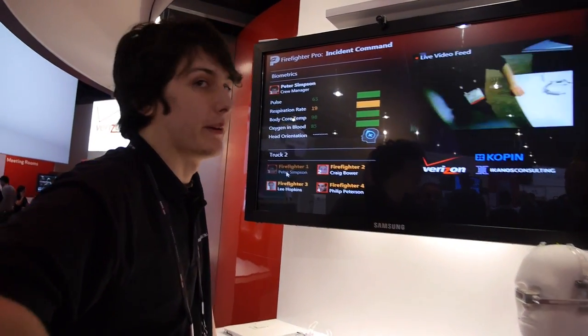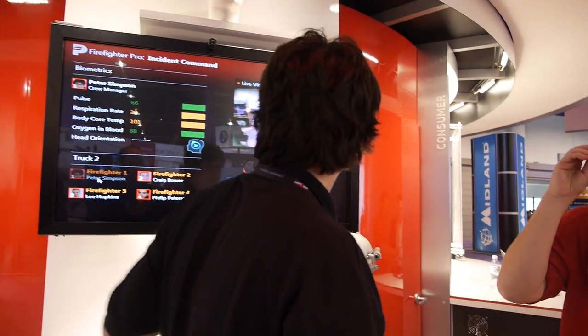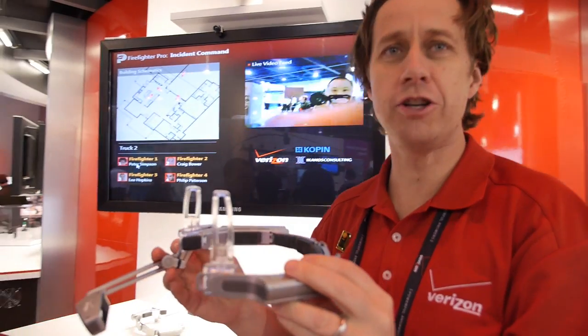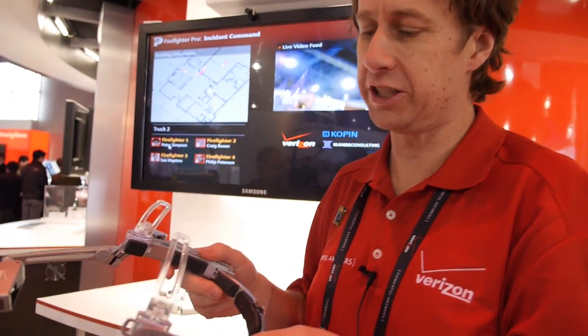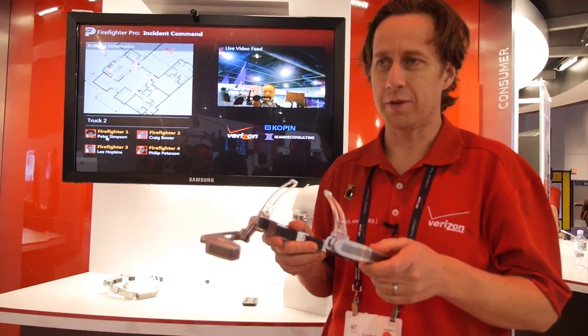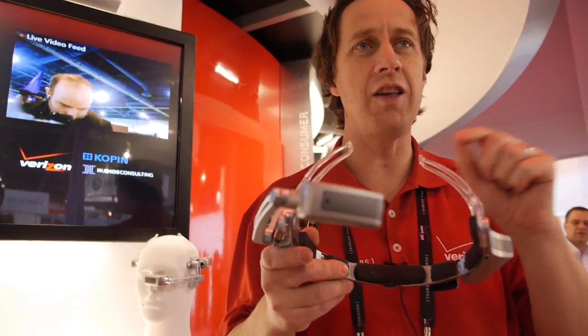What did you just do? I just rebooted the software. My name is Chris Parkinson from Copin Corporation. I'm showing you the GoldenEye headset — the latest generation we're introducing at CES this year. This is a fully featured headset computer. Now I'm going to show you how we might apply this to firefighting.